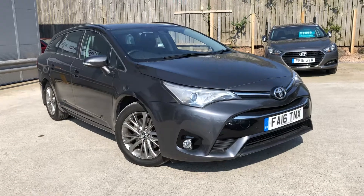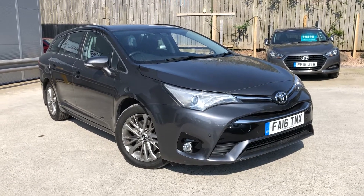And that concludes the walk-around of our Avensis Tourer here at AutoUnit Newport.